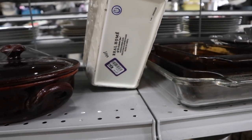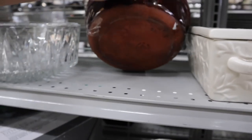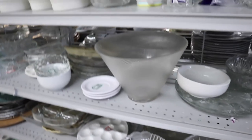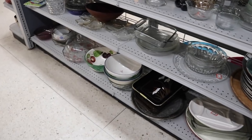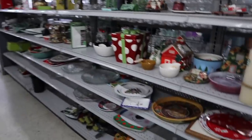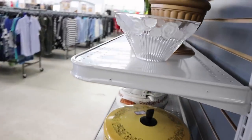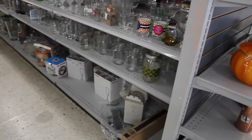This is cute — Real Home, dishwasher safe, $7.99. This little container is cool too, made in Italy. I'm checking to see if there's anything like Pottery Barn, Williams-Sonoma, Le Creuset, Pampered Chef, or Crate and Barrel. Oh, seasonal decor — let's go around here.